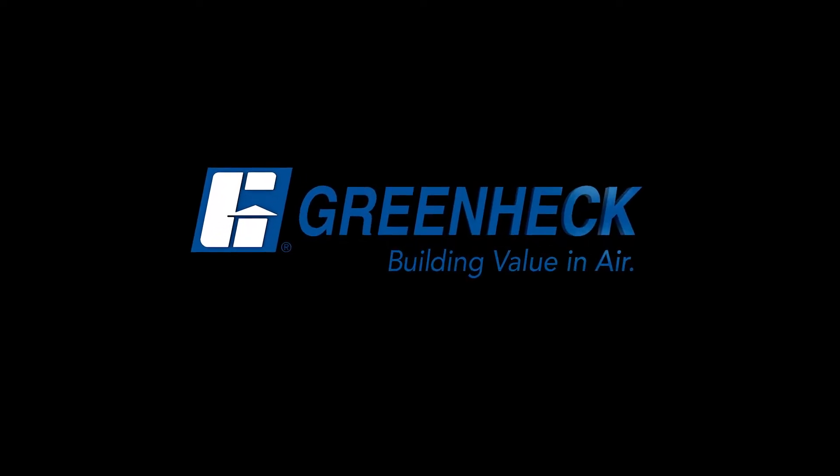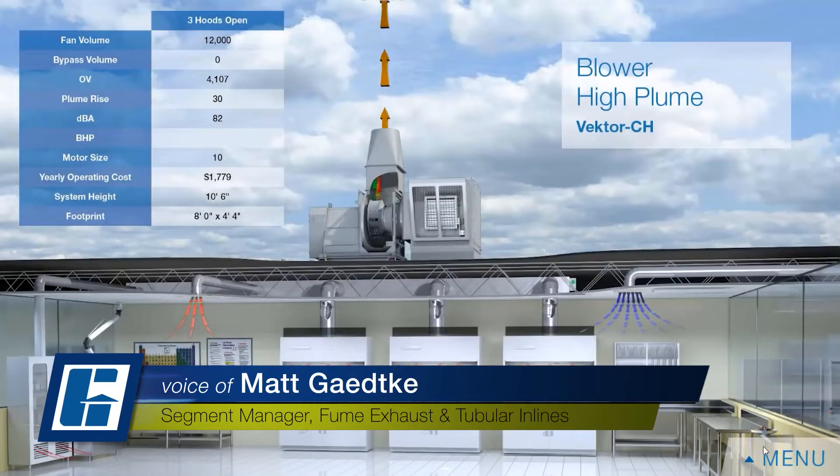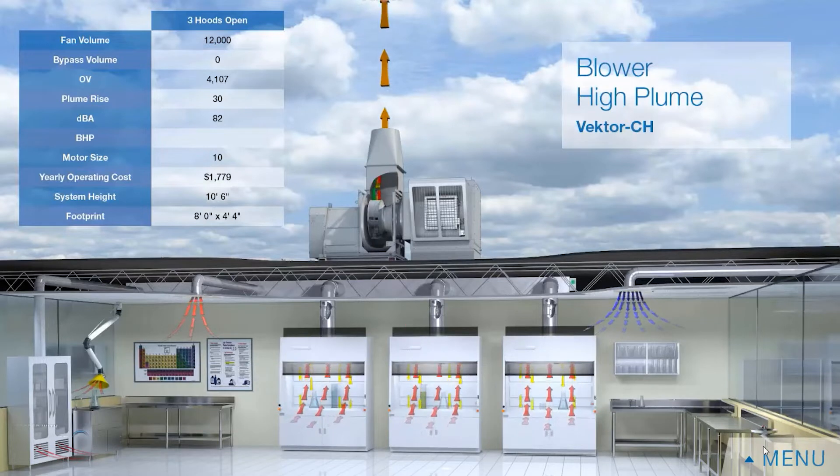Greenheck building value in air. Welcome to Greenheck's virtual lab where we have a working variable air volume exhaust system. I have three chemical fume hoods, a snorkel, a storage cabinet, and all of this exhaust is being tied into one common manifold. Over on the right I have air intake.